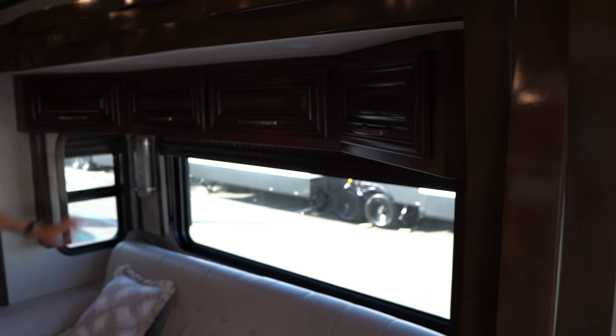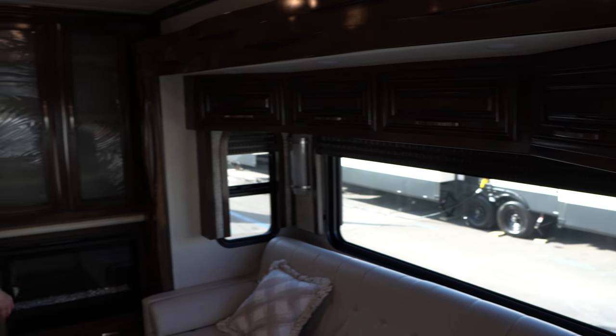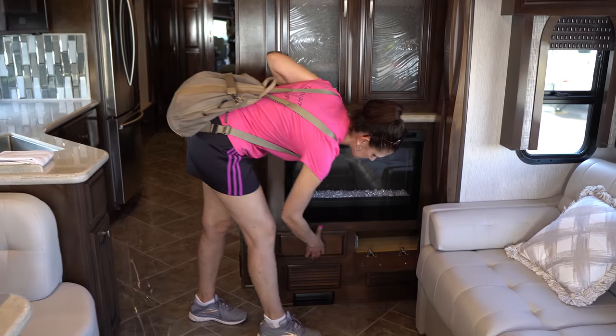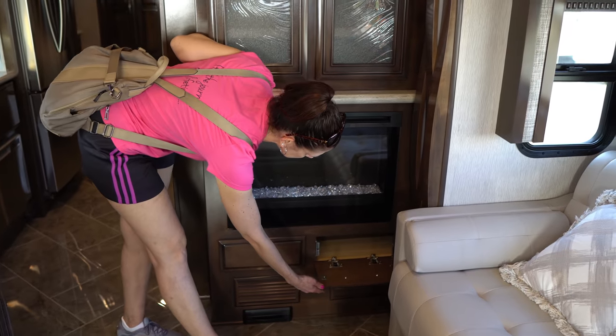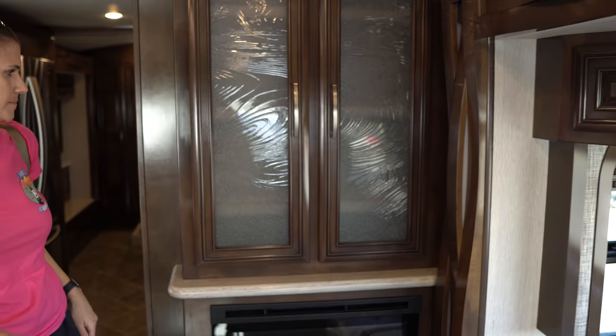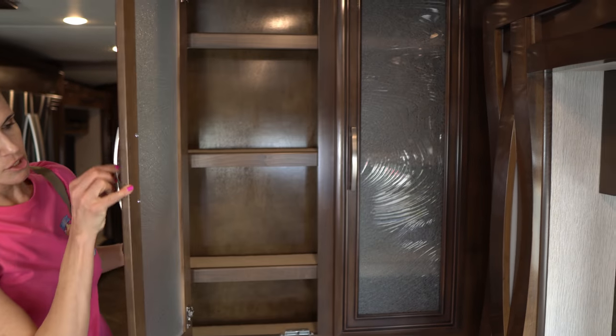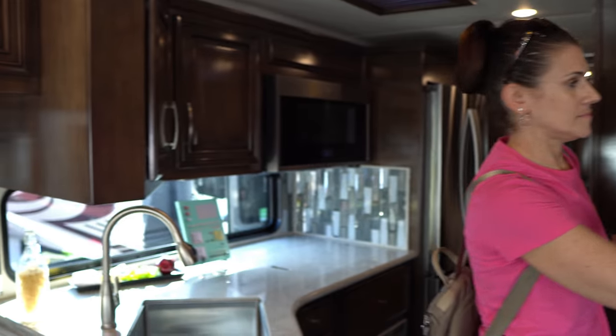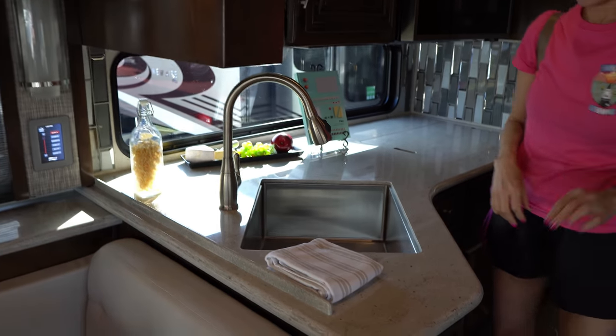This is a two-slide coach. We'll have to look on the outside, but it does have the full-wall super-slide. You also have a fireplace along with the cabinet up top.